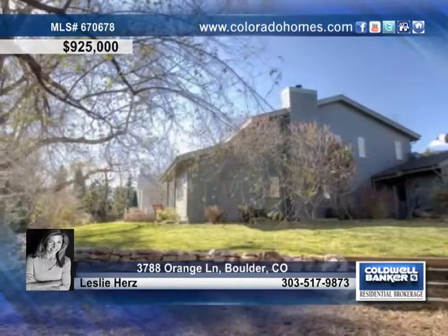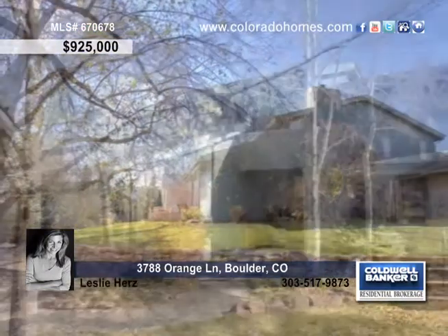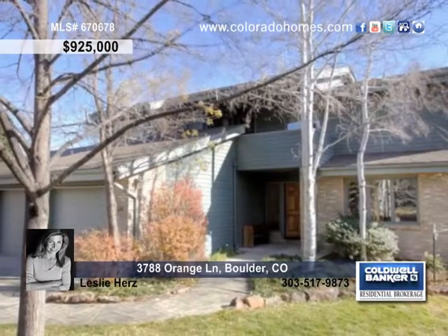With so many amazing qualities and easy access to open space, trails, dining and Lucky's, you don't want to let this one get away. Call Leslie Hurst to schedule a showing.